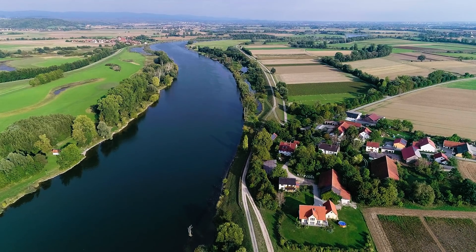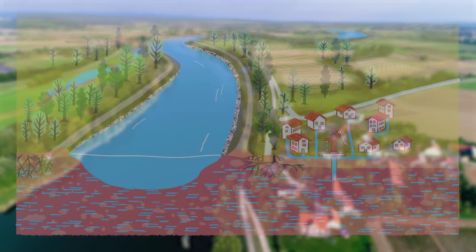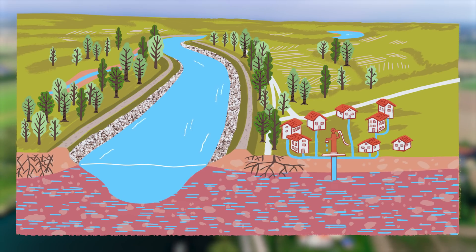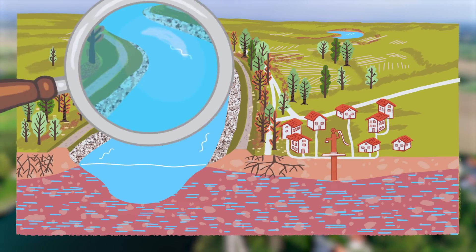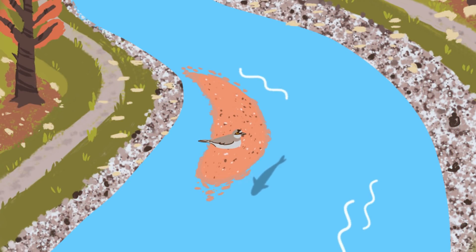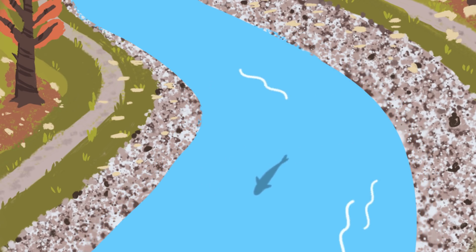Downstream from hydropower plants, we often find a lack of sediment. There, the river erodes material from the ground and the riverbed deepens. As a consequence, the local groundwater level can drop, which can cause problems for nature and the water supply. At certain locations, gravel and sandbanks could erode and disappear permanently — a disaster for many plants and animals in the water and near the water that have adapted to live in this habitat.